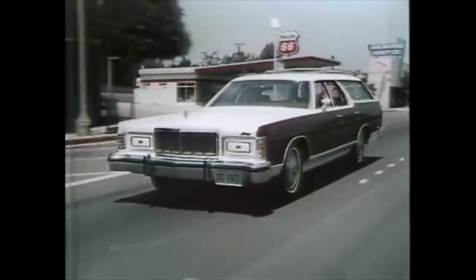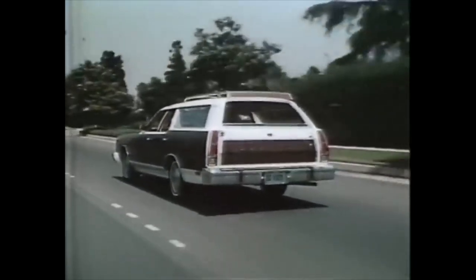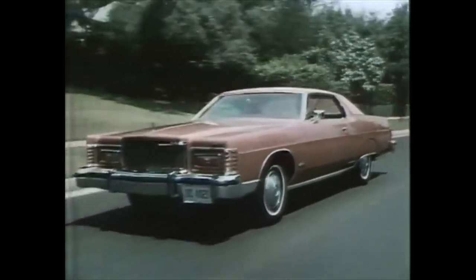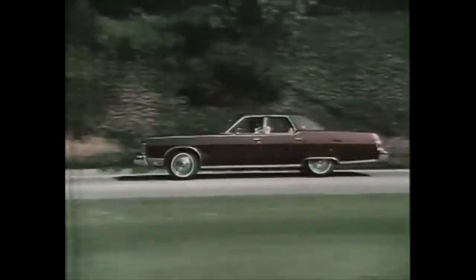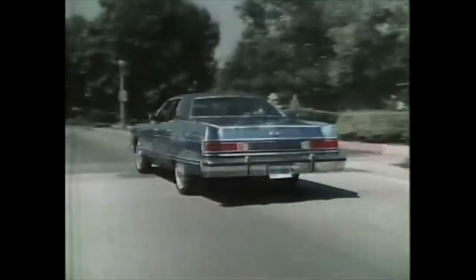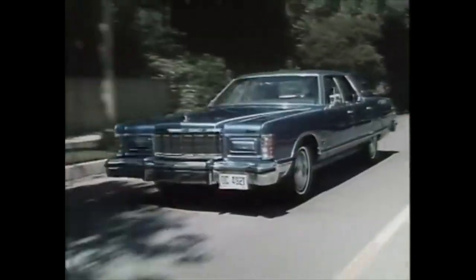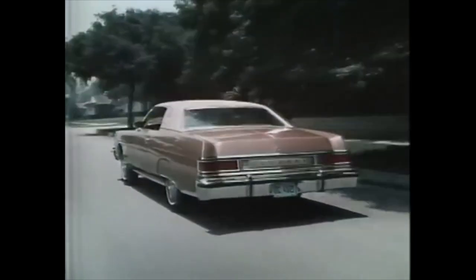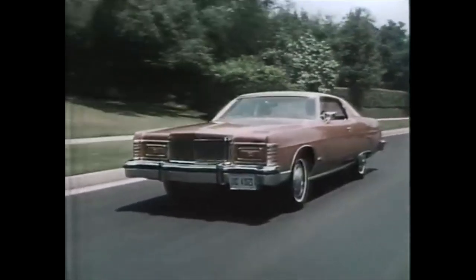Mercury Marquis, Mercury Marquis Colony Park, Mercury Marquis, and the incomparable Mercury Grand Marquis — four great Marquis models with contemporary styling, full-size comfort, and lasting value. If Marquis is what brought you to our dealership today, let our salesman show you the Mercury of your choice right now.